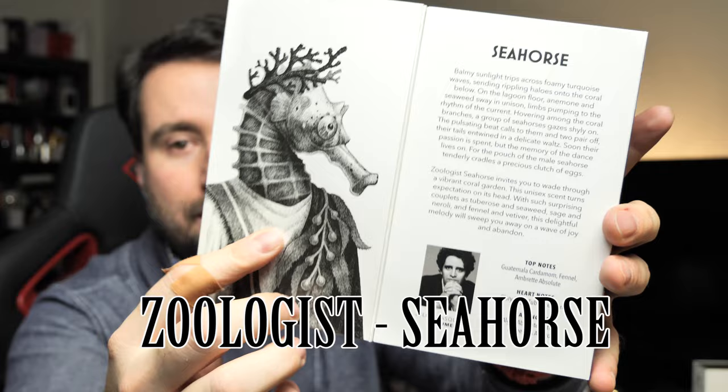Hello and welcome to a new video. Today I'm going to present a new release from a house I like very much — the House of Zoologists. I already have Bee from them, so I'm a big fan of Zoologist, the Canadian perfume house. On Friday, the 3rd of December, they released a new perfume called Seahorse. This is how the packaging looks like — it opens like this.